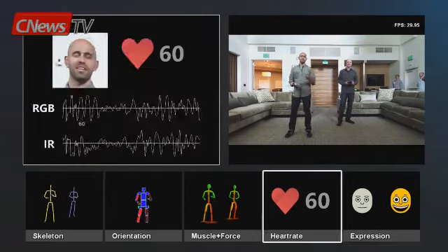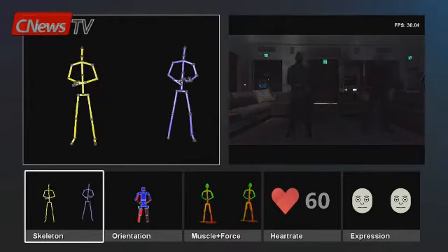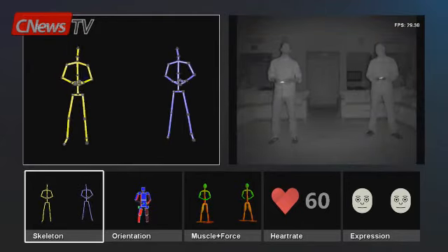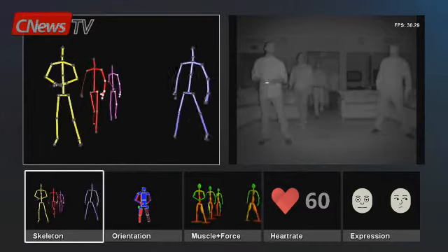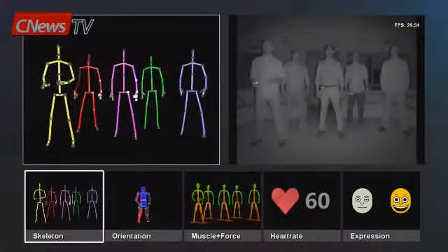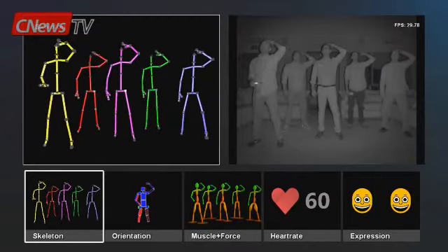Let's bring up skeletal tracking again, bring some friends in, and cut the lights — totally dark. Switching over to Active IR so we can see in the dark. Multiple people enter the room and the sensor tracks all of their skeletons simultaneously. Everyone jumps together, and Simon says: touch your head, crane technique — the system tracks every person's movements in complete darkness.